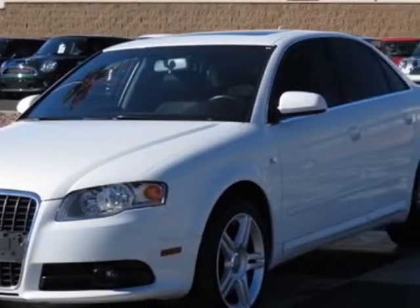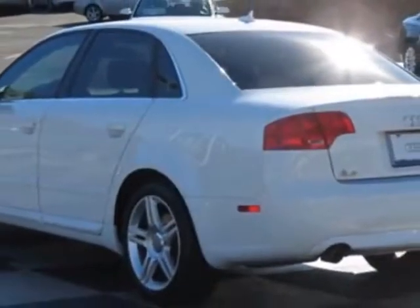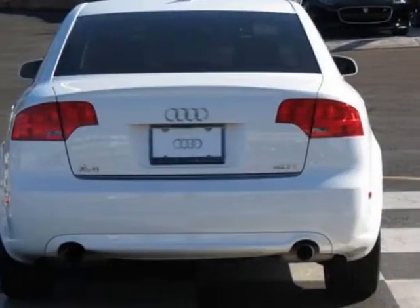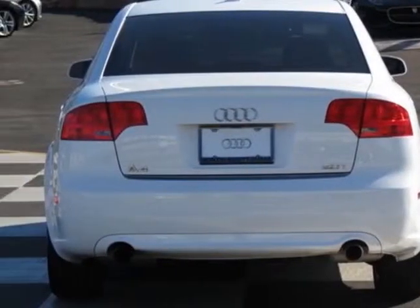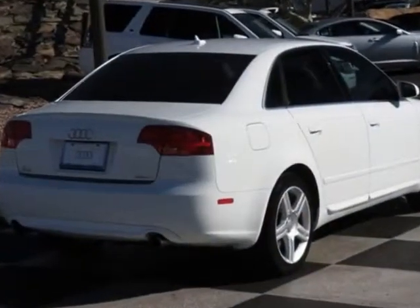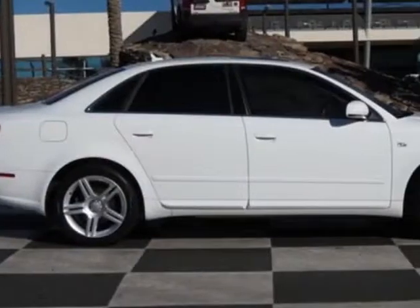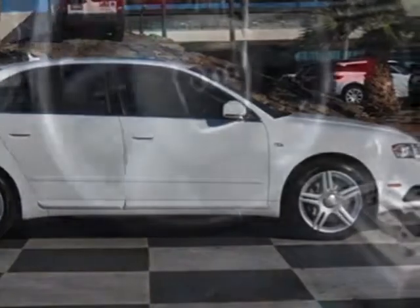This vehicle gets an estimated 21 miles per gallon in the city and an estimated 30 on the highway. This A4 boasts a 2.0 liter inline 4 engine and has a 6-speed CVT transmission.